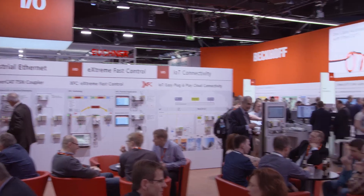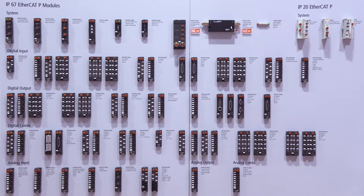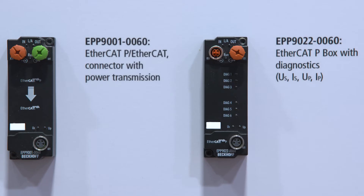The EtherCAT P one-cable solution provides an ideal foundation for consistently modularized machines. Reduced wiring, minimal footprint, and extended diagnostics is what our customers ask us for. Now with our new small EtherCAT P-Boxes, we can deliver exactly that. For example, the EPP 9022 small box with extended diagnostics helps our customers in commissioning the machine and later on in operations — very quickly, they can find probable errors in their machines.